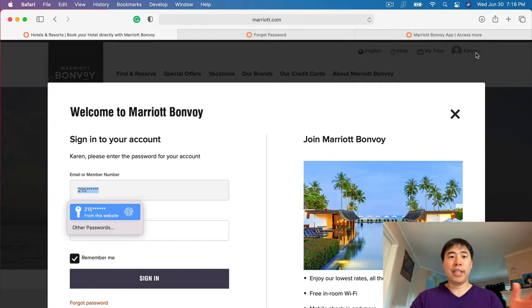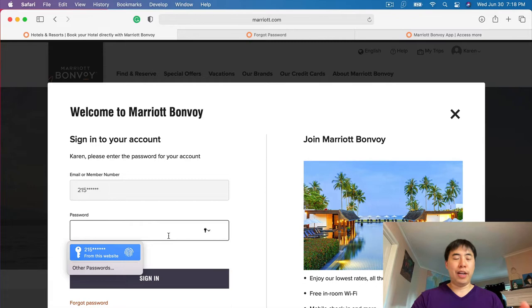Once you are on the sign-in page, simply put your email or member number, and from there put in your password. I've already got mine saved — this is my girlfriend's account actually. And once you are signed in, you are good to go.